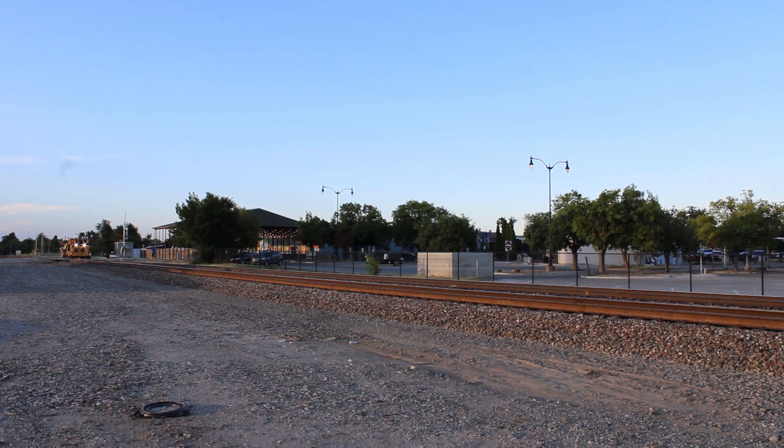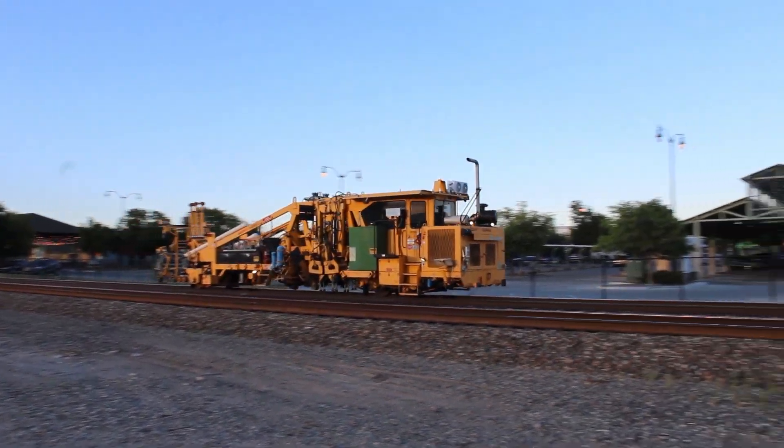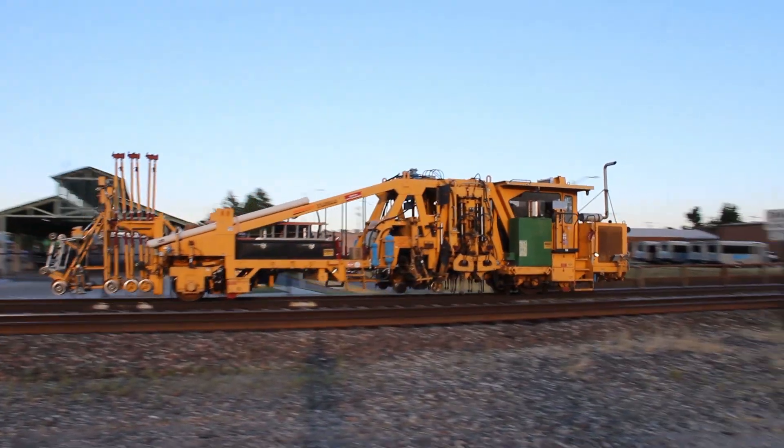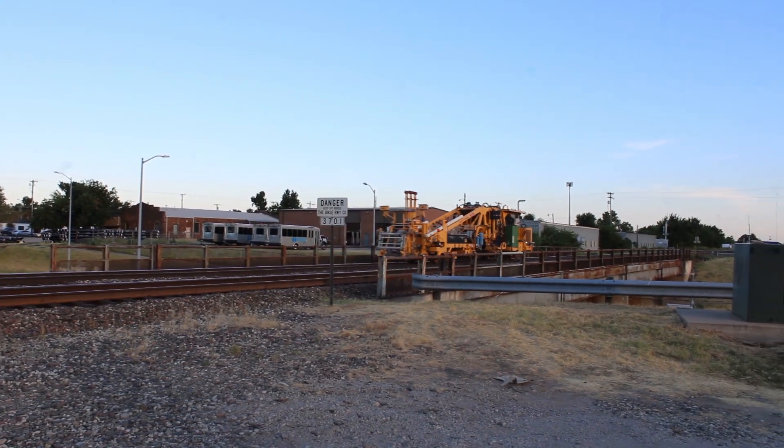The driver of the second MOW vehicle was nice enough to give a fellow railfan a horn salute. You can see him right here standing by the tracks. This vehicle looks like it's used to adjust the track ties that sit under the rails. It uses metal rods to grab the ties and if I'm not mistaken it can move them in all directions.